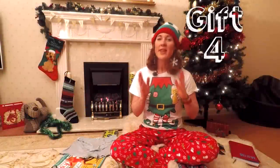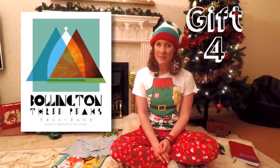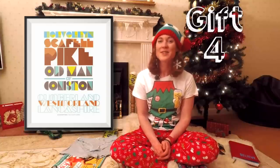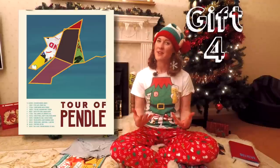Gift number four: how about some mountain running artwork to stick on your wall? These commemorative prints from JohnTatham.com are £55 each. There's artwork of races like the Old County Tops, the Fairfield Horseshoe, Scafell Pike Fell Race and the Tour of Pendle. Better still, £5 from every print goes to Mountain Rescue, so you can feel good about yourself too.